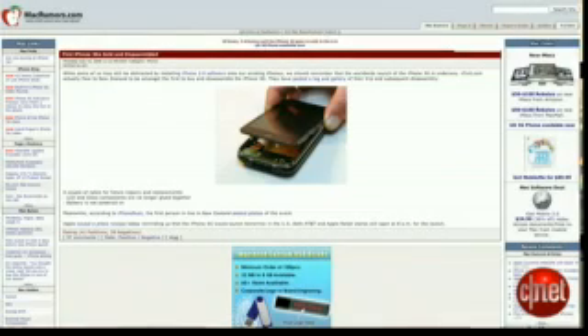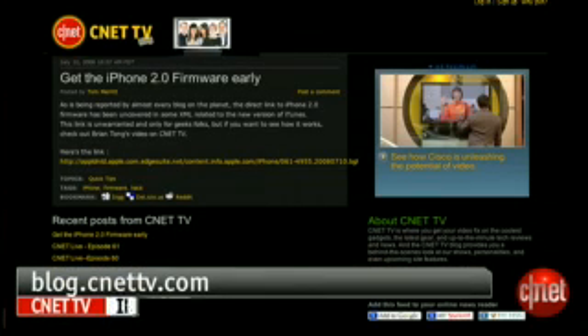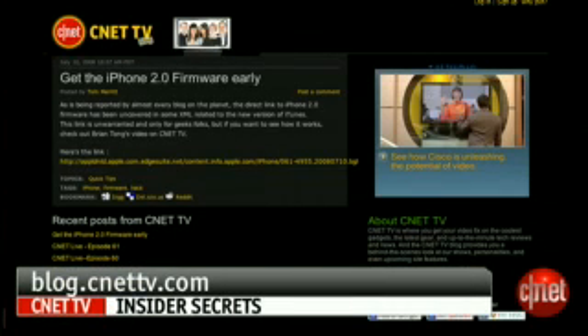Hey guys, it's Brian Tong from CNET.com. We know it's a day before the actual release of the iPhone 3G and also the official release of the firmware here in the United States, but you guys can get your hands on it because it's been leaked. We've got to give credit to our friends at MacRumors.com for doing the digging, but to make it easier for you we posted the link to get the firmware file on our blog at blog.cnettv.com.